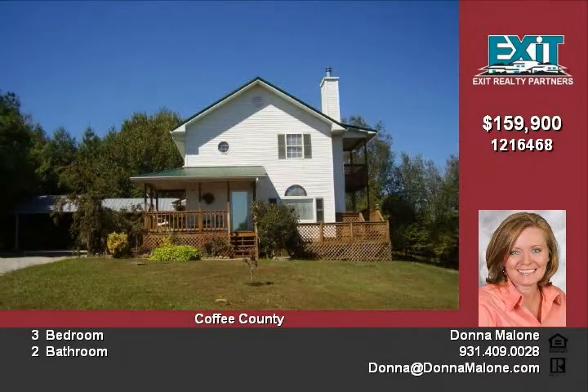Over 5 acres fenced for the horses with small barn and corral. Beautiful home on a fabulous setting.